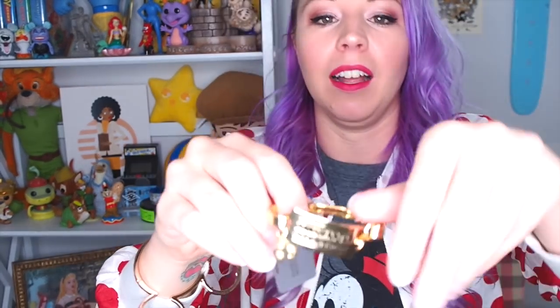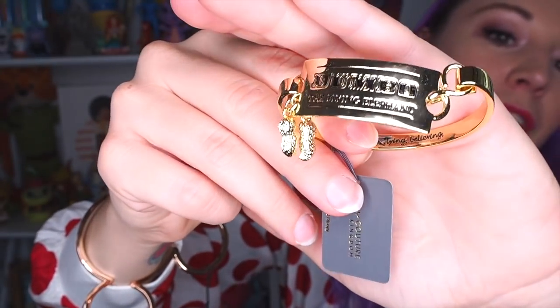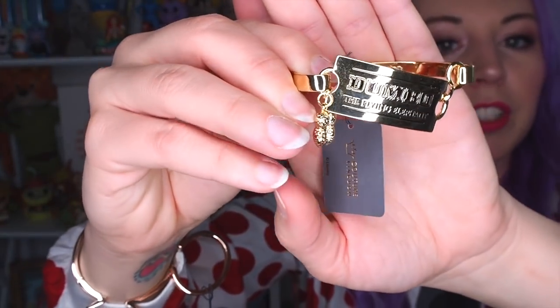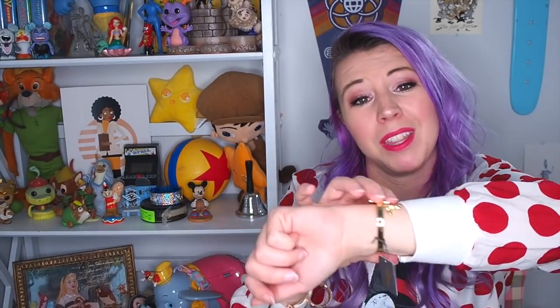Their newest collection is Dumbo themed, obviously, because we are all anxiously awaiting the live action Dumbo. And this is an amazing bangle that is a ticket. This, and even the kite that I showed you, comes in the three different colors of gold. We've got some peanuts hanging off the end here. There is an inscription on the inside that says 'Dreaming, Flying, Believing.' He's so cute! I wish I had him on Dapper Day when I did my Timothy Mouse Disney bound. Maybe I'll have to do him again because Dumbo deserves the world.